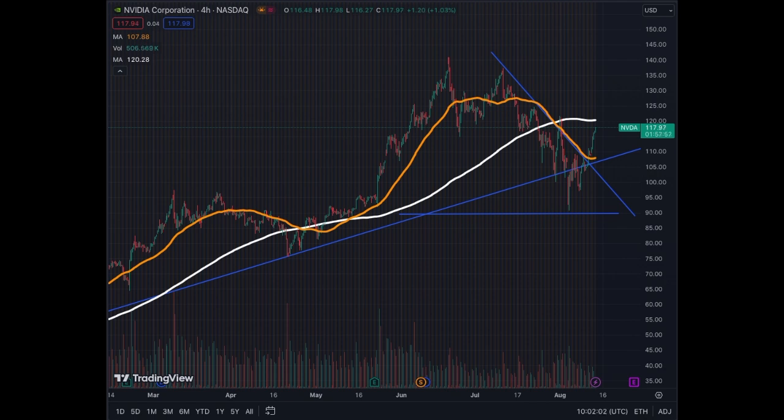We'll cover quickly NVIDIA's four-hour, daily, and weekly charts. I usually cover the four-hour just for entry positions or take profits. After a top of $140, NVIDIA started correcting. We see this by the flattening of the MA50 at that level, and then when it turned down we had initiated that correction. We gave out the MA200 on the four-hour chart, and that confirmed the downward momentum for the stock.